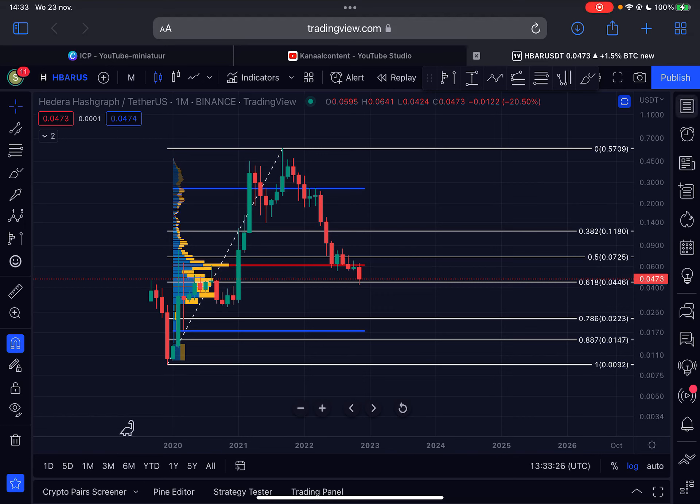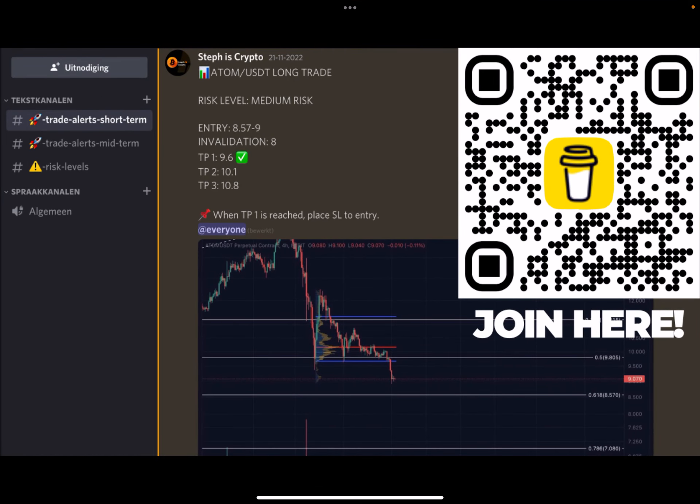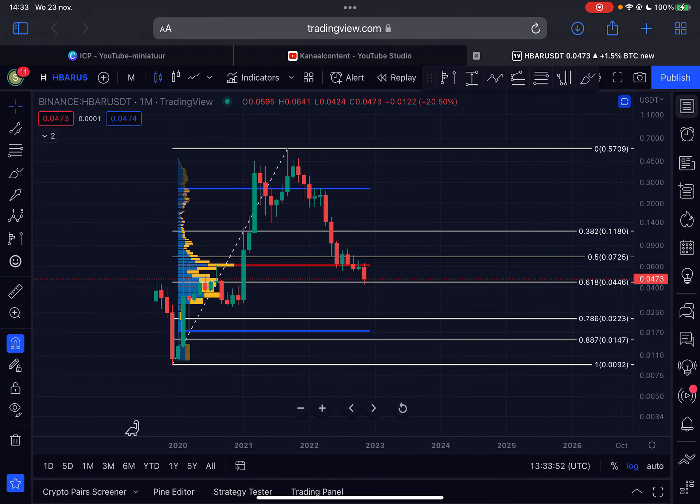Welcome back to the channel — another update on HBAR Hedera. In this video I want to show you a hidden bullish signal, so make sure you watch to the very end. Like this video, subscribe to my channel, and if you're interested in taking your trading to the next level, check out my trade alerts group — click the first link in the description or scan the code on the right side of your screen.